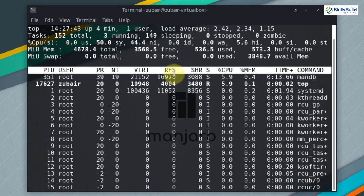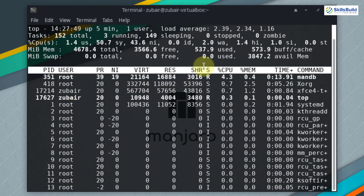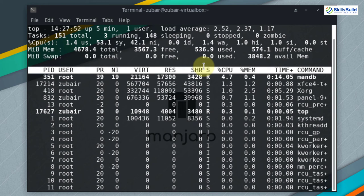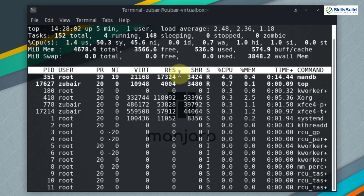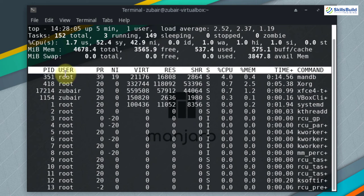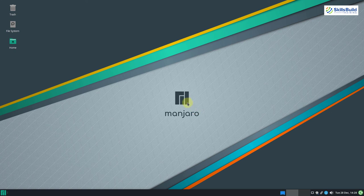Looking at system resource usage, although Manjaro is a bit heavier, it is only using 536 megabytes of RAM — not a very large number. We can also see swappiness values and running processes. That was all about Manjaro, and now let's move on to the last Linux distribution of today's video.